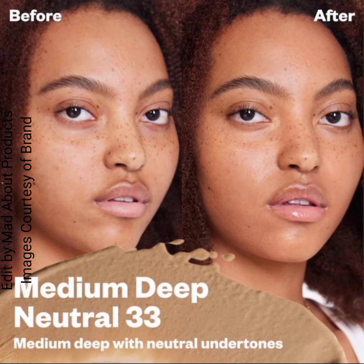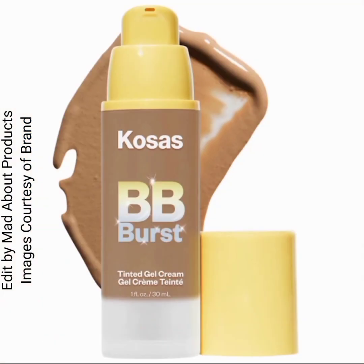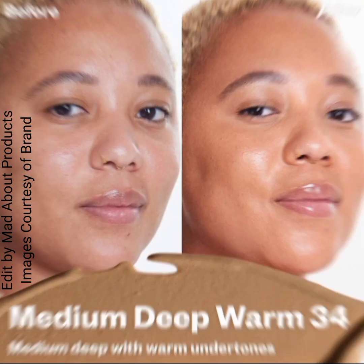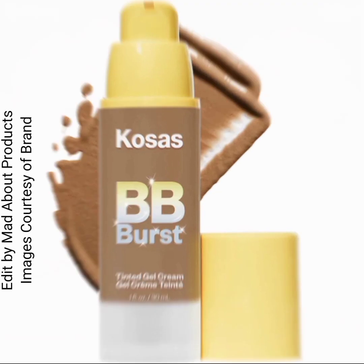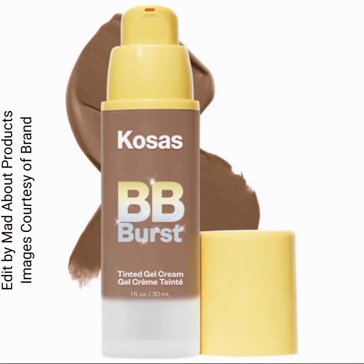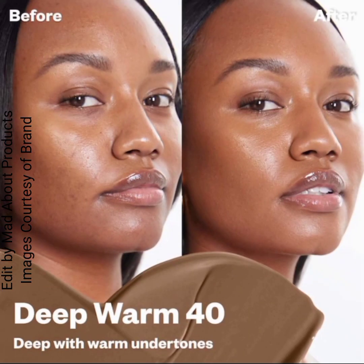Shade 25 is medium tan with warm undertones; shade 30 is medium tan with neutral cool undertones; shade 31 is medium deep with neutral olive undertones; shade 32 is medium deep with neutral warm undertones; shade 33 is medium deep with neutral undertones; shade 34 is medium deep with warm undertones; and shade 35 is medium deep with warm olive undertones.